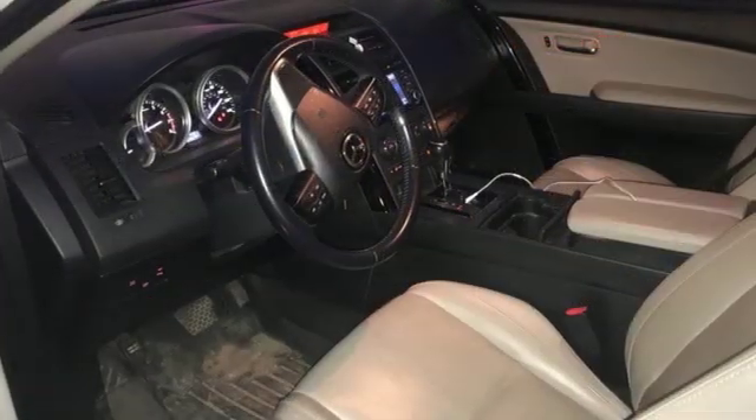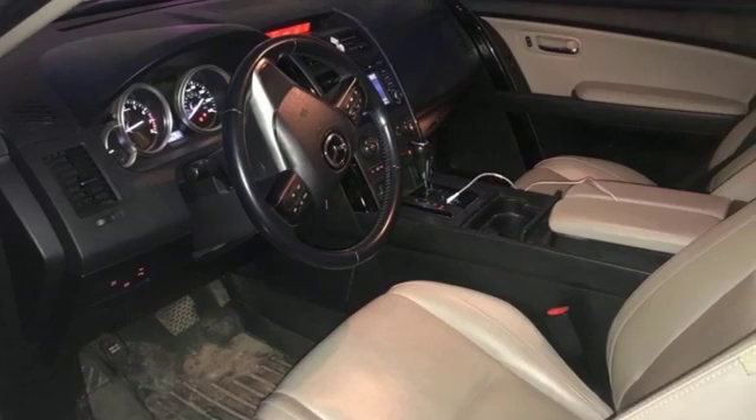With Mazda, driving is what matters most. The time is now — see it for yourself today.